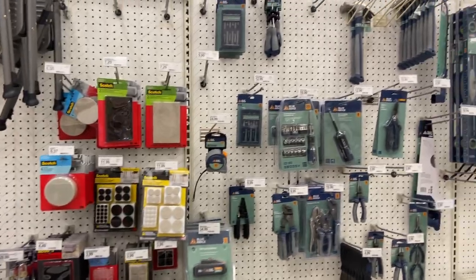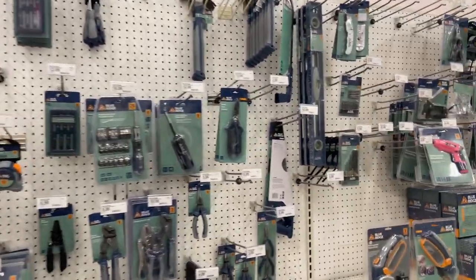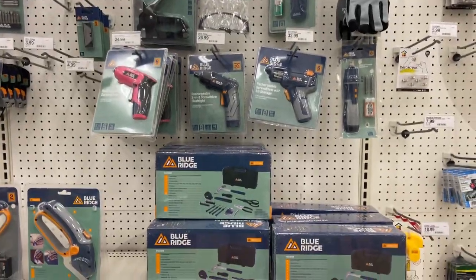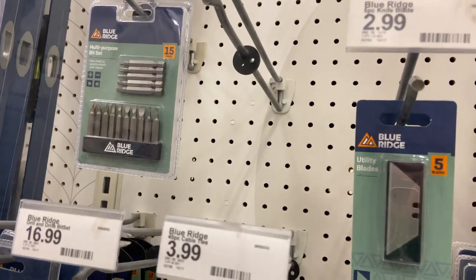Then I went to their tool aisle. A bunch of their in-house brand — nothing really looked that interesting. They had some pretty basic toolkits, some bit sets, and this razor utility blade. Although they didn't have any actual holder for the utility blade, which makes it kind of useless.